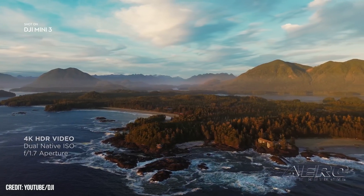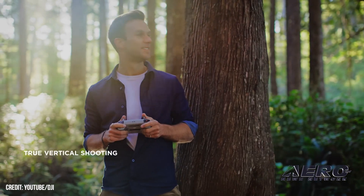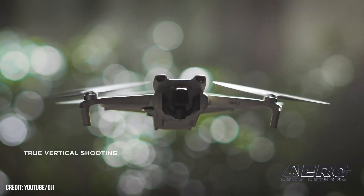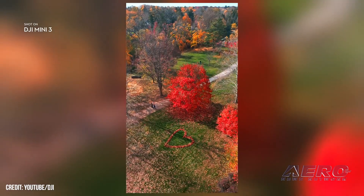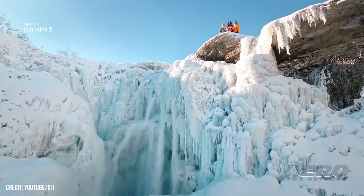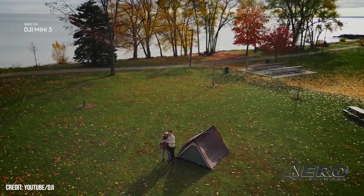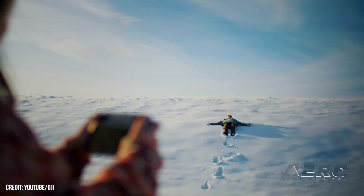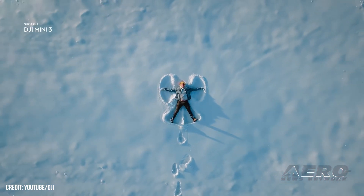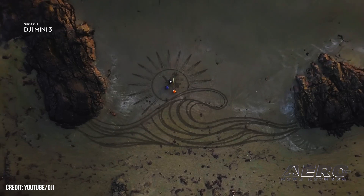The Mini-3 includes DJI's standard intelligent flight battery, which provides a maximum flight time of 38 minutes. Sorties can be extended by up to 51 minutes with the company's intelligent flight battery plus. DJI O2 digital video transmission delivers a 720-pixel, 30-frame-per-second live feed from up to 10 kilometers away, while using powerful anti-interference technology to deliver a reliable connection throughout flight operations.